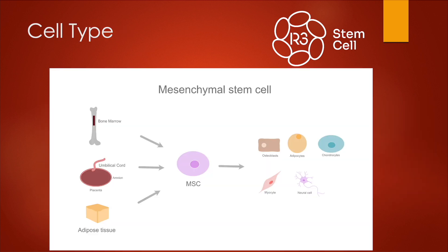Cell type: we use predominantly mesenchymal stem cells. You can get those from yourself — either your bone marrow or adipose tissue — but we stopped doing that eight years ago. For children with autism, we use the umbilical cord stem cells. As you can see, MSCs have a lot of options of what they can turn into.